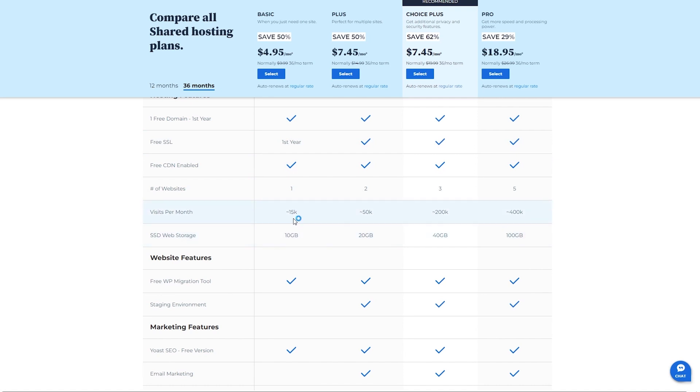If you want to scale your website even more, you can go for the Plus, Choice Plus, and Pro plans that offer more websites, web storage, email marketing, and more bandwidth.